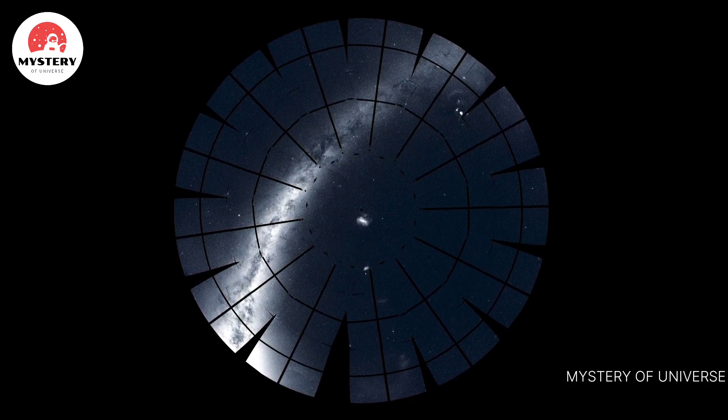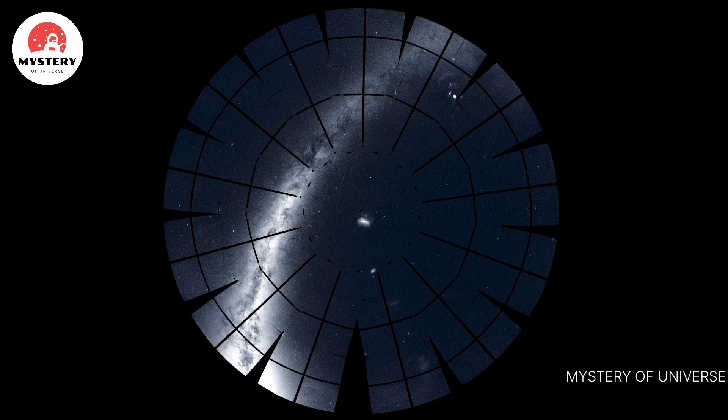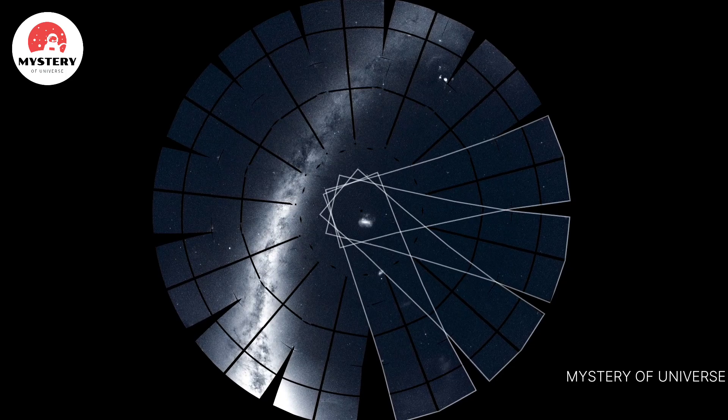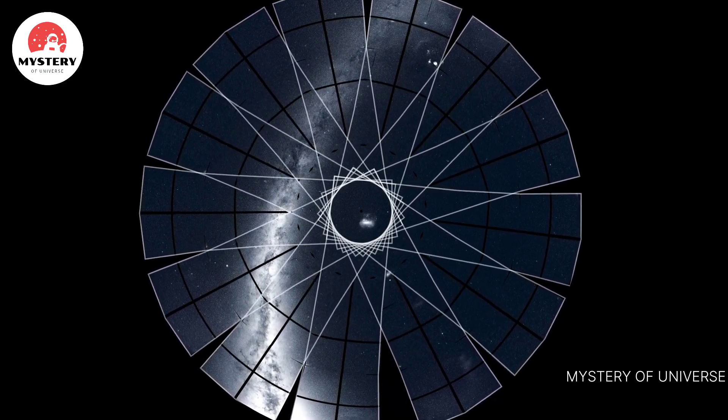TESS, the Transiting Exoplanet Survey Satellite, has completed its survey of the southern sky. To do this, TESS divided the southern sky into 13 sectors, and its four cameras monitored each sector for nearly a month.